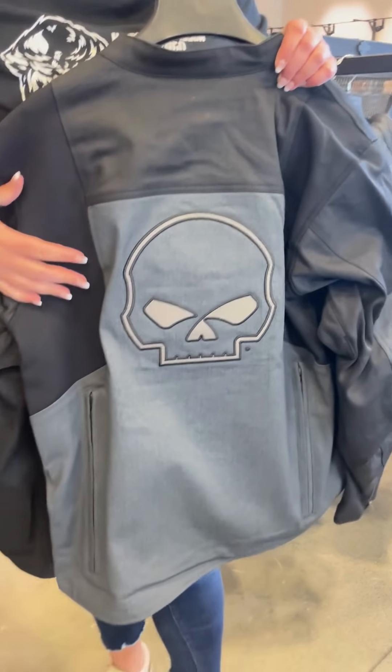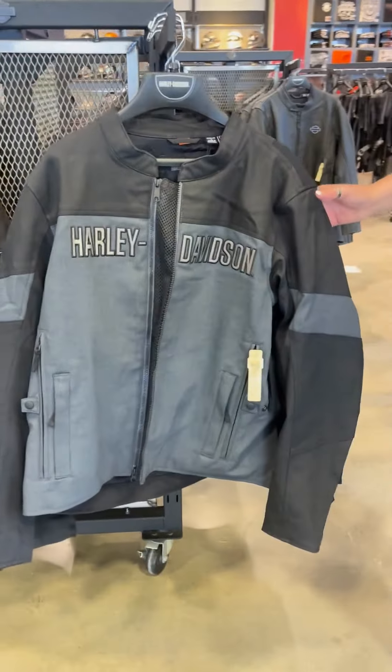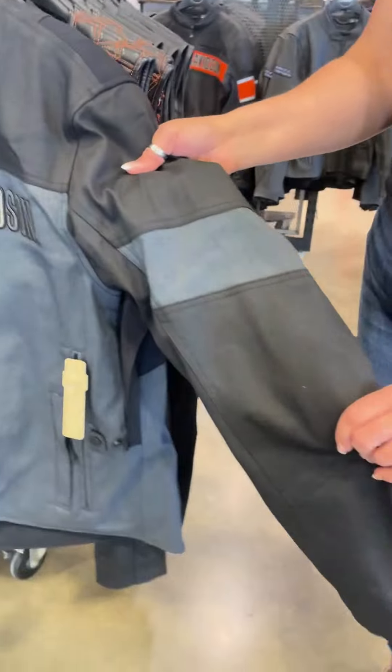Can zip it out with the extra extension — I'm holding one right here. And we got a nice big Willie G on the back. This one does come pre-stocked with the D3O armor in your shoulders and elbows.